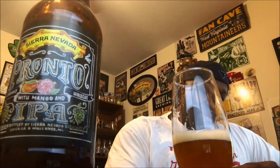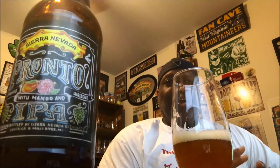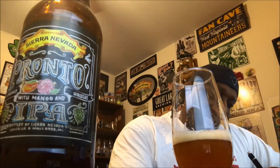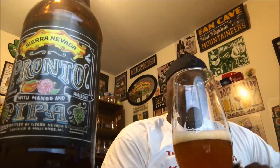Breaking it down — on appearance, I thought it was decent. The head was a little larger than needed for the pour I did, kicked up a bit by the carbonation, but overall a nice color on the beer. The lacing could be a little tighter than it actually is. On appearance I'm going to give this one an 11 out of 15.